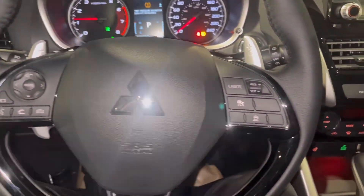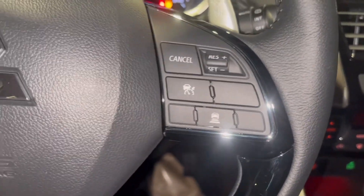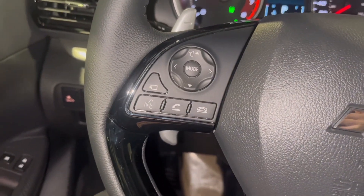Moving on into the interior, here on the steering wheel you have your adaptive cruise control settings, and to the left you have your Bluetooth hands-free calling.